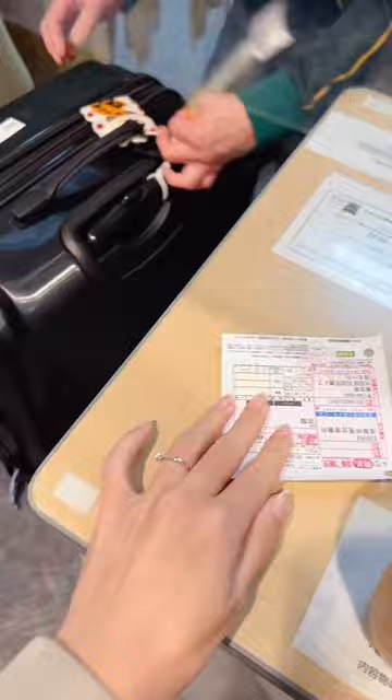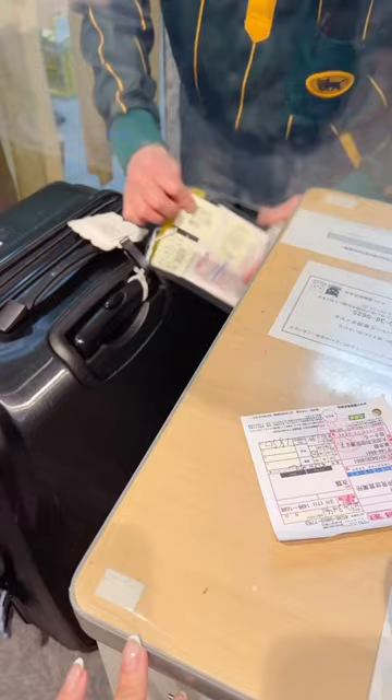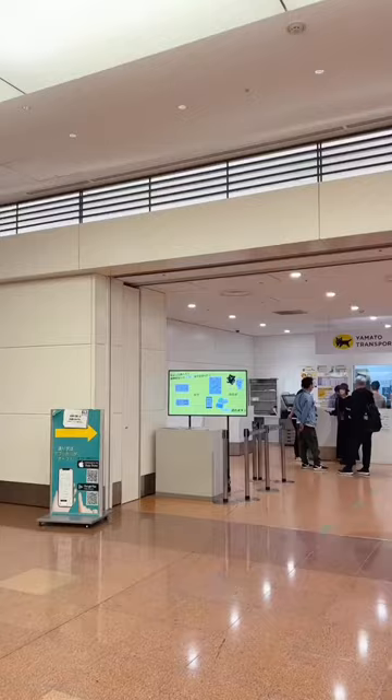This is also how you can get your bags delivered if you're staying at an Airbnb, because normally they require someone to receive the bags. I highly recommend this option because it was well worth the energy, convenience and time saved.